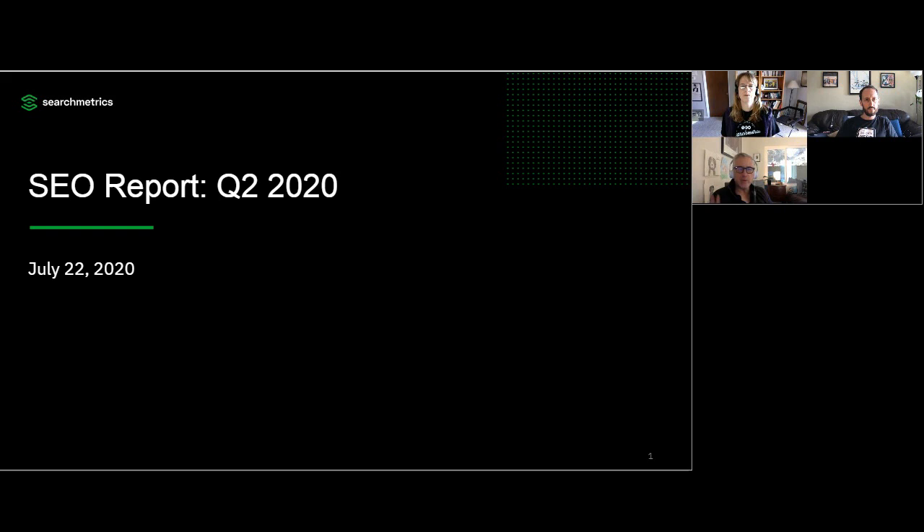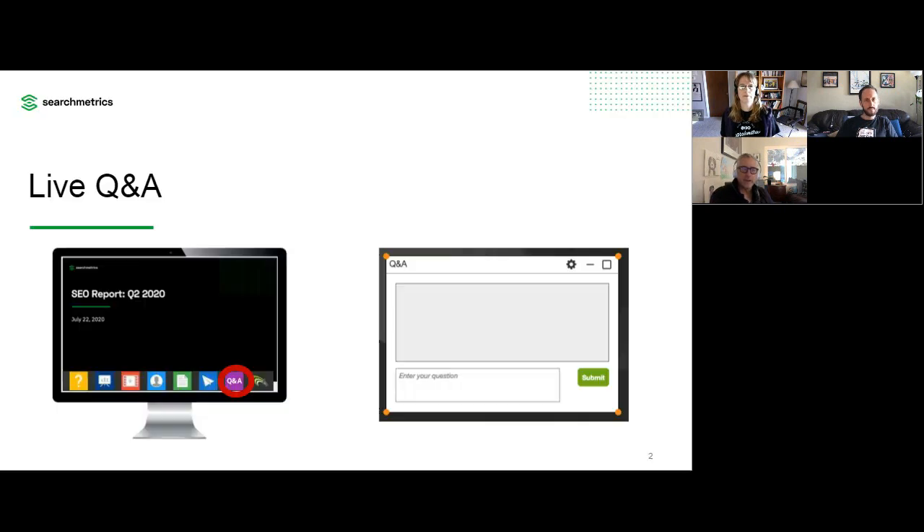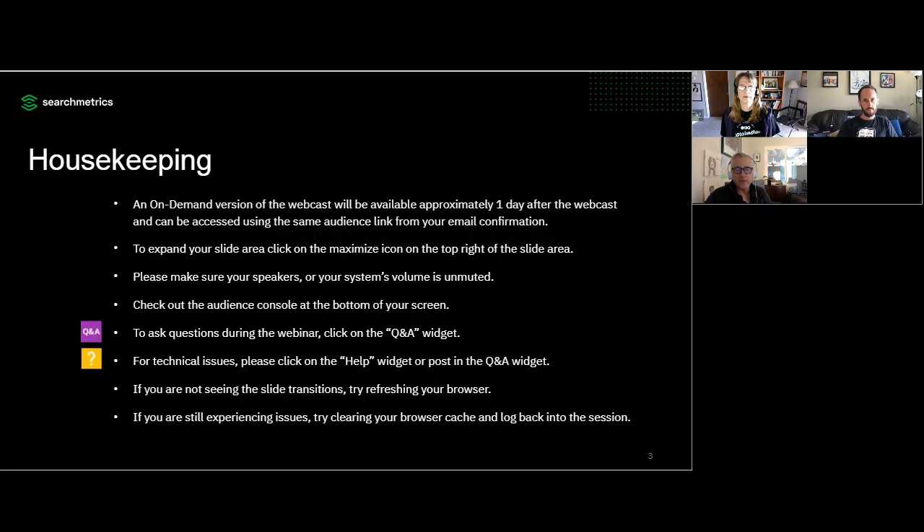Just a quick note on timing — we expect the webinar to take roughly 60 minutes today. This is a live webinar, so your questions are definitely encouraged. We'll be sure to address as many as we can during our Q&A session at the end. Note that you don't have to wait for the Q&A session to ask your questions — feel free to ask them anytime using the Q&A widget. An on-demand version of the webinar will be available tomorrow and can be accessed from the same audience link in your email confirmation.